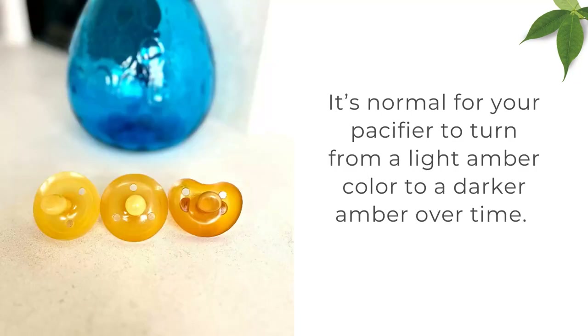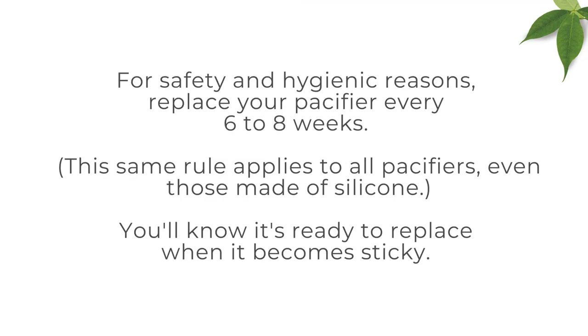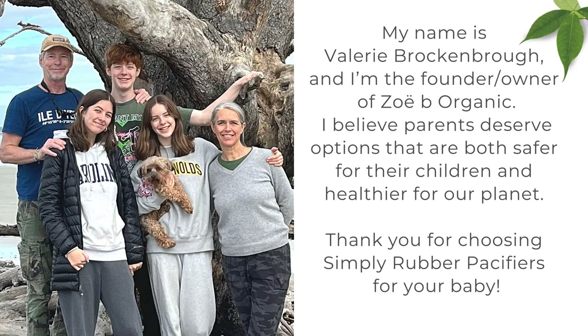What we like: Meticulously handmade by Italian artisans. Phthalate and nitrosamine-free. Reduces the risk of gagging. Doesn't leave marks on the infant's face. Heart-shaped shield to not restrict the nose. What we don't like: Might have an odor. Might be a bit sticky.